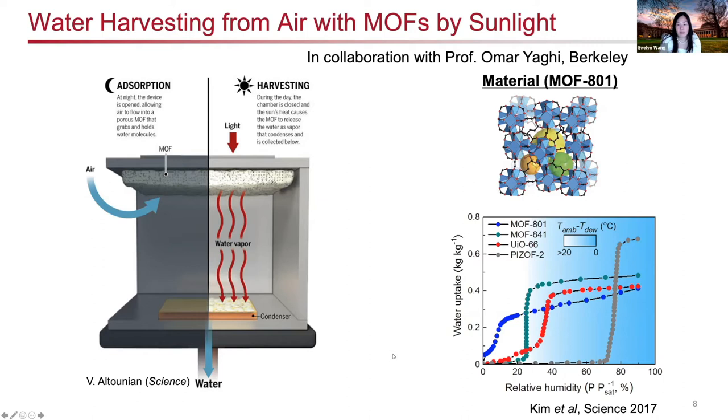This approach relies heavily on the materials choices. We started with MOF-801, as shown here with its water isotherm — looking at water uptake as a function of relative humidity. MOF-801 has an excellent isotherm for capturing and releasing water at low humidity conditions, as highlighted by this isotherm shape. While the uptake is not as high as some other metal-organic frameworks, the steep rise in uptake occurs at the humidity conditions found in very arid climates.